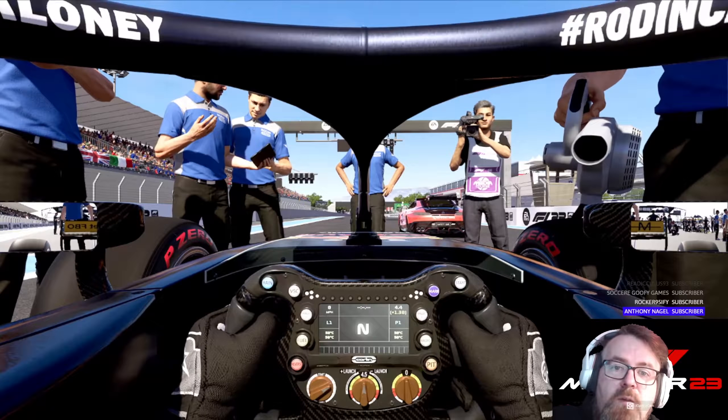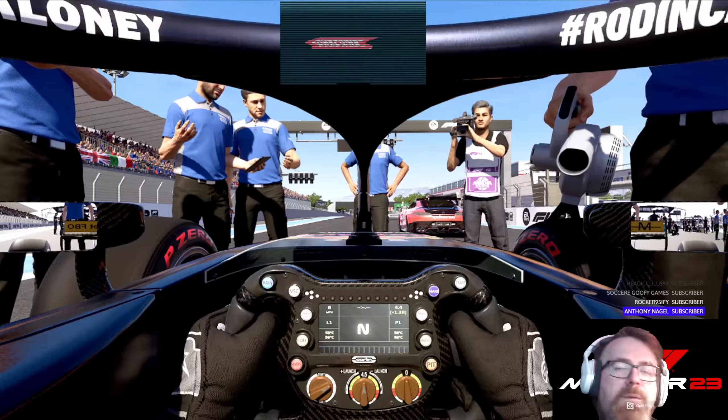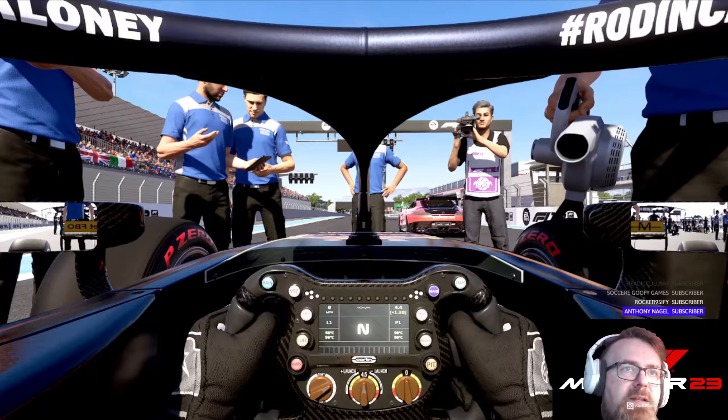Hello there, hope you guys are good and well wherever you are in the world today. Hope you're having a good one. Paul Ricard, France — let's go.